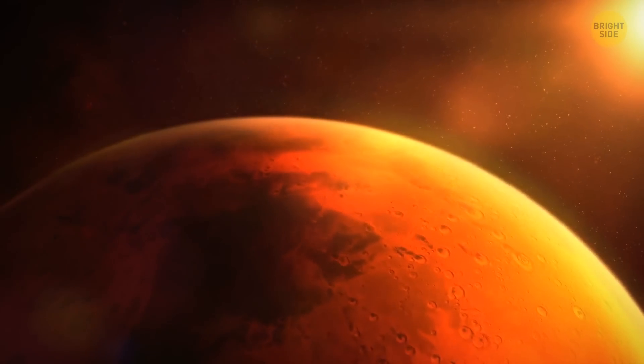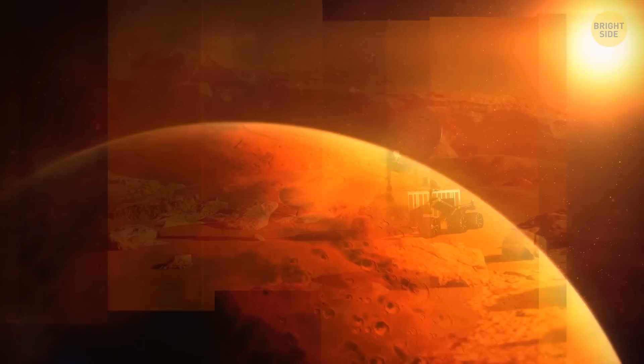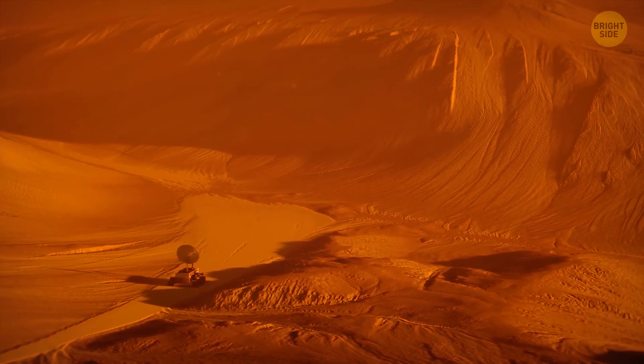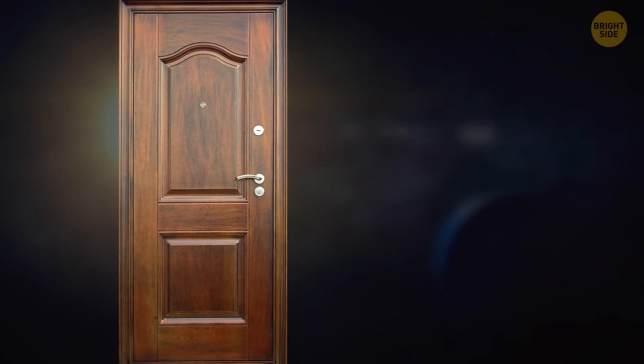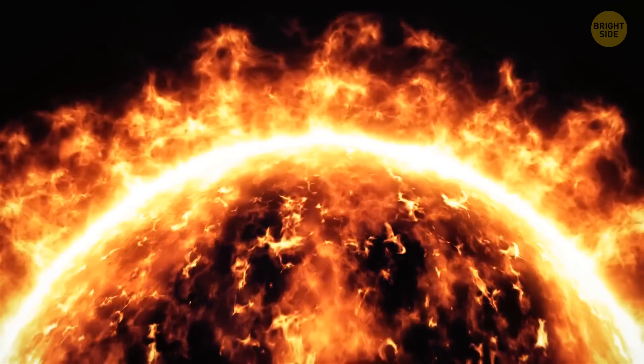There are six Mars exploration missions on or around the red planet at the moment. Does it mean that Mars is inhabited by robots? The little green men aren't saying. If the Sun was the size of a front door, our planet would be the size of a nickel. In other words, the Sun could fit more than one million Earths.